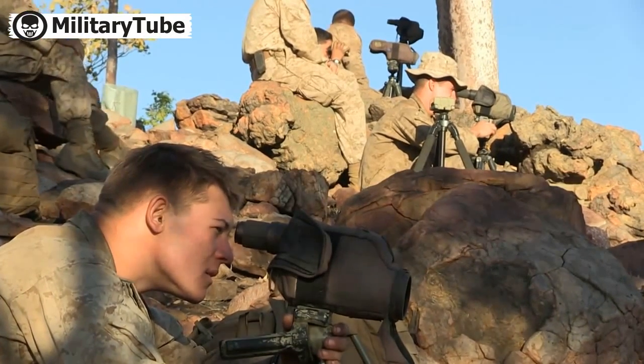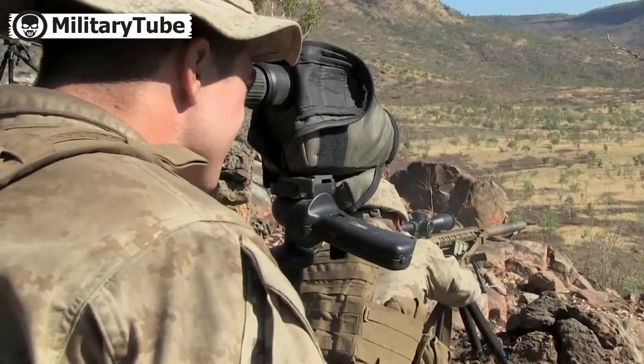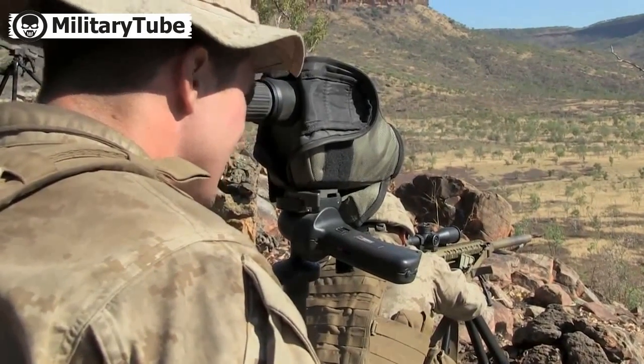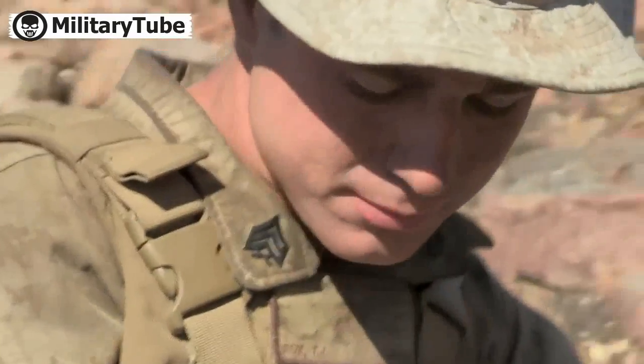We're set up to do long-range precision fires training. We're using the M40A5 and the M110 SAS, which are the 7.62mm sniper rifles organic to the Marine Corps. Basically, we're just training unknown distance qualifications for the Marines, so they've got all their gear on and they're practicing engaging targets from 200 to 800 meters.